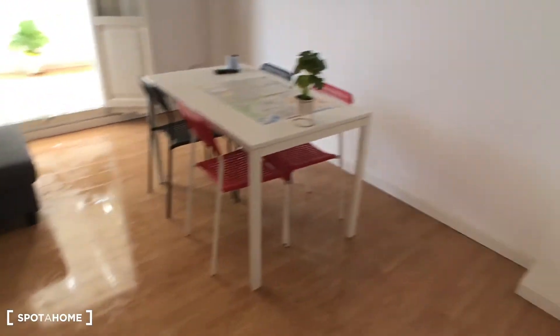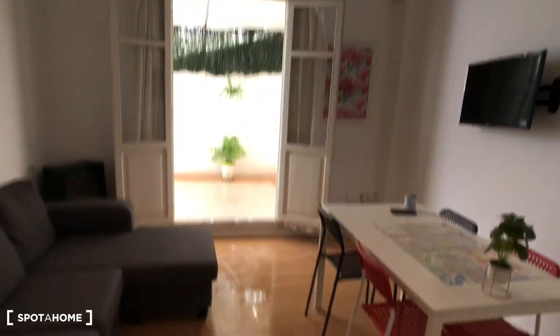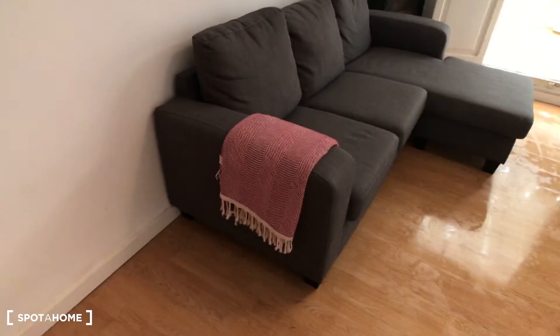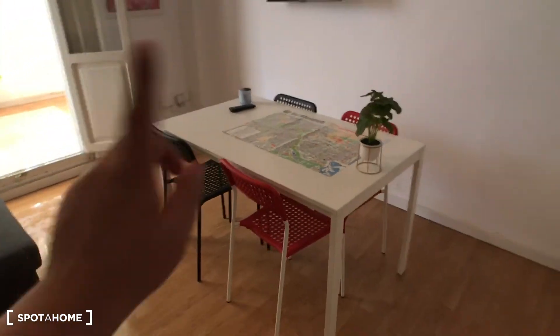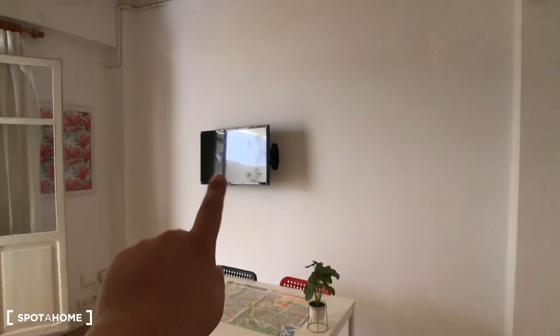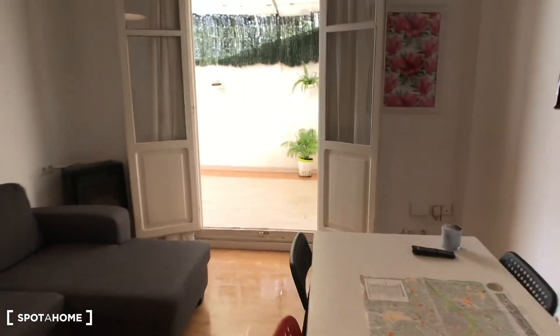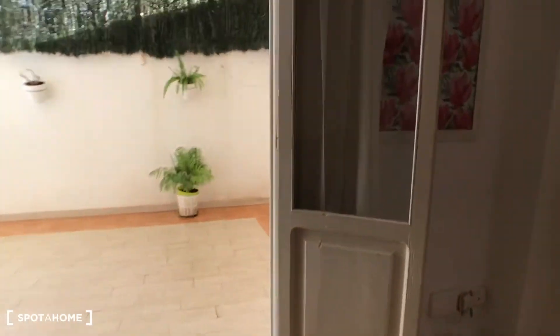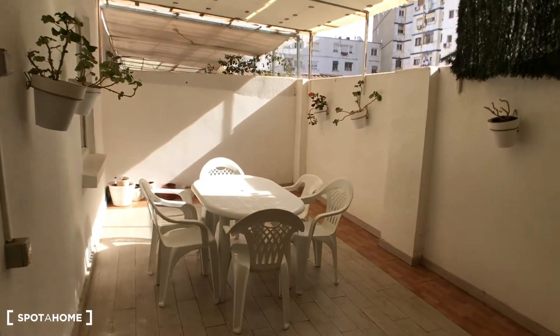Over here we have the living room, which is a very big living room. We have a balcony over there. Here we have a big sofa, a gas heating, a table with four chairs, and a TV on the wall. Then we have this big door that goes outside to a very nice space — the patio balcony.